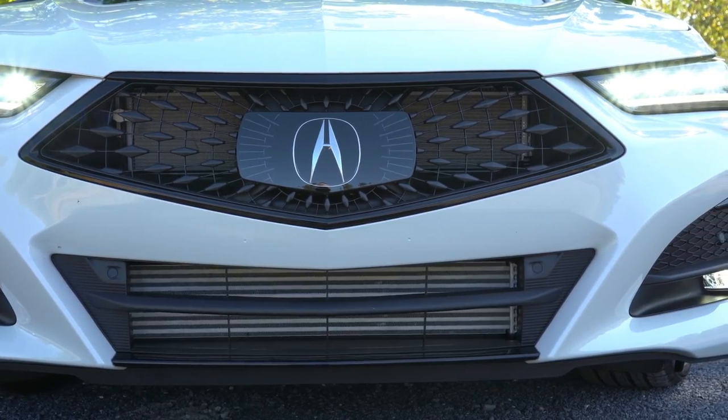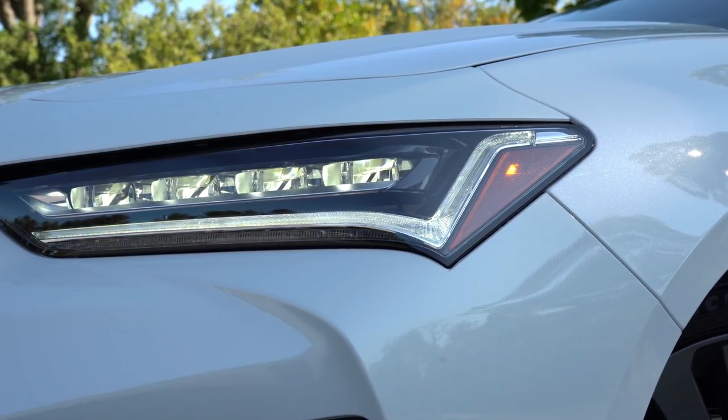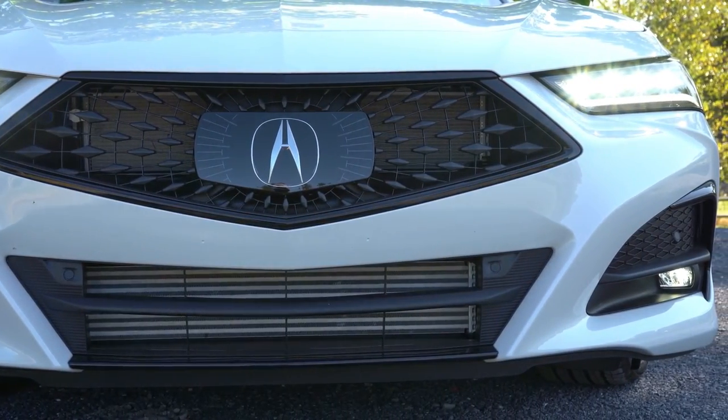Since we have the A-Spec today, the A-Spec package adds dark chrome lighting details found in the bezels of the headlights, and LED fog lights down below surrounded in a gloss black perimeter.